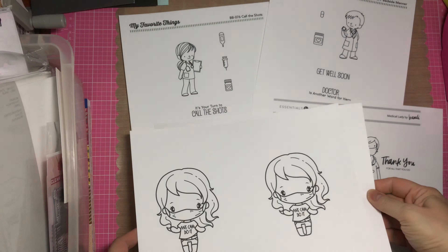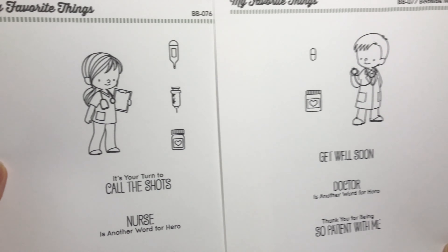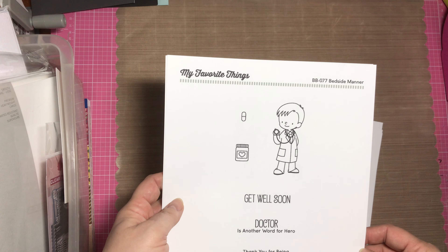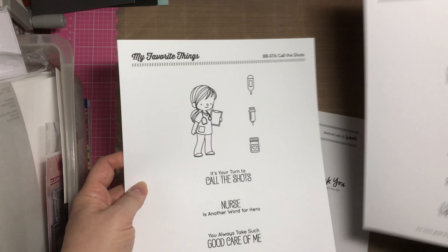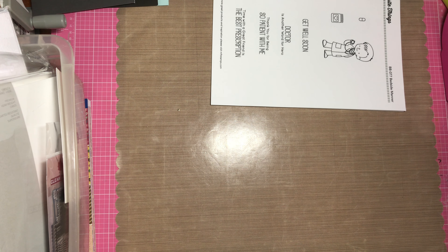I think I found this most recently from Ellen Hudson. Sandy Alnock told me about those. And then there's also these — a boy and a girl — with sentiments and the image. These are from My Favorite Things; it's called Bedside Manor and Call the Shots. You could look it up that way. But these are freebies — you don't have to buy anything, you can download them for free.